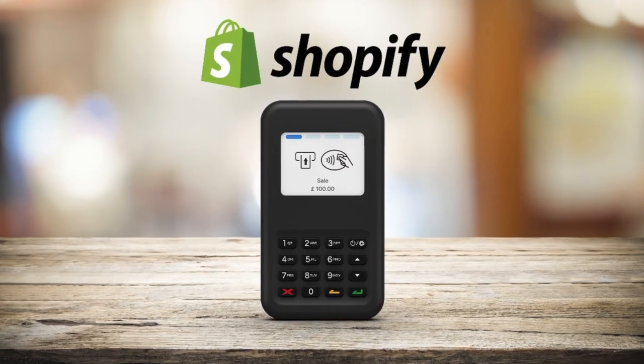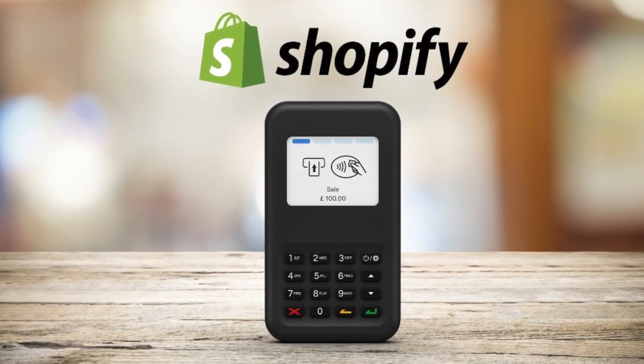Another thing to consider is an actual POS device — a card reader. This will be essential if you decide to do pop-ups, and when you're starting out I feel like it's essential to do pop-ups because it's a great way to get sales, meet your customers, and get feedback. You don't want to be accepting only cash at a pop-up, so try and have a card reader. I'm going to have a full video where I talk about the card reader I use — that video is coming out very soon.